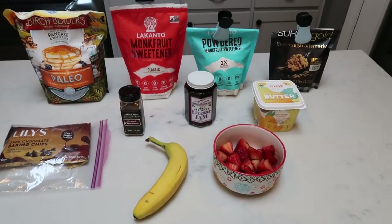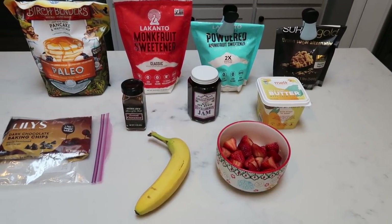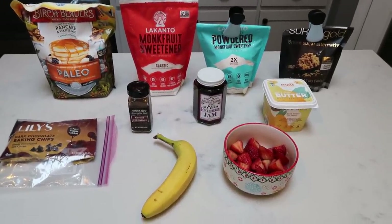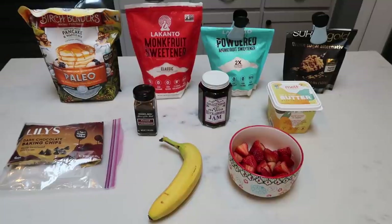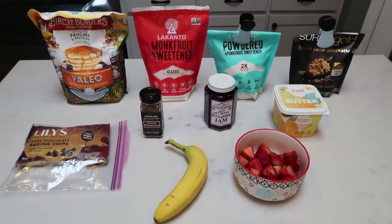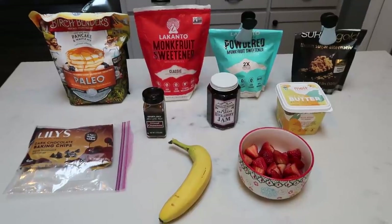For breakfast this week, I'm making a four flavor sheet pan pancake bake. This is going to be pancakes four different ways — I am so excited about this recipe. I'm going to pair this with some eggs for zero points. Let me show you what's in this week's breakfast.